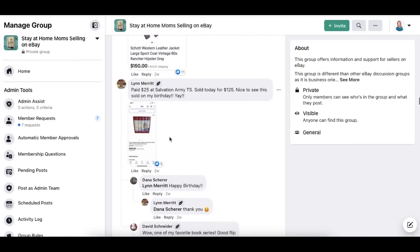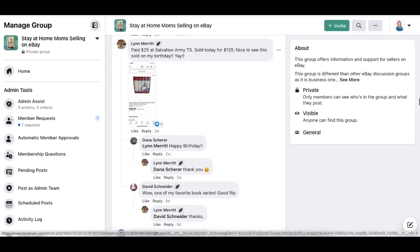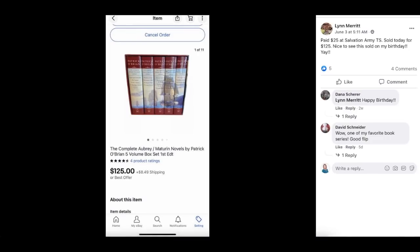Next up is Lynn Merritt. Paid $25 at Salvation Army thrift store and sold today for $125 — nice to see it sold on her birthday. This is the complete Aubrey Maturin novels by Patrick O'Brien, a five-volume box set. She paid $25 and it sold for $125.